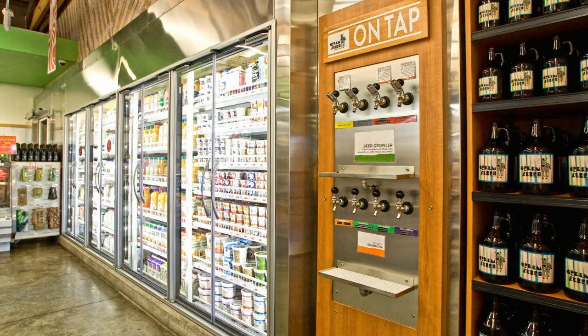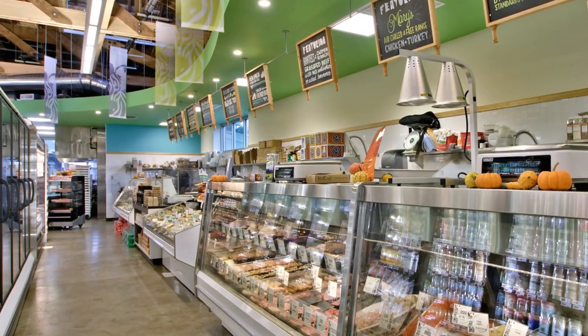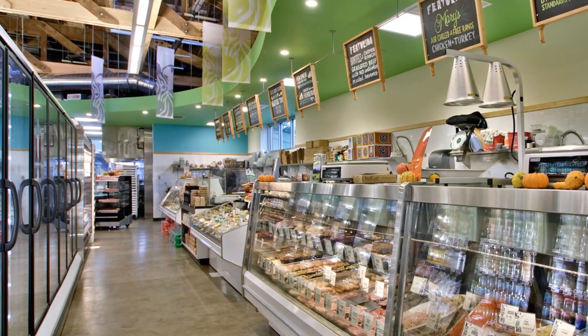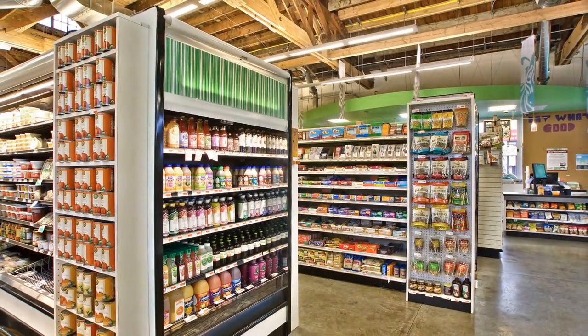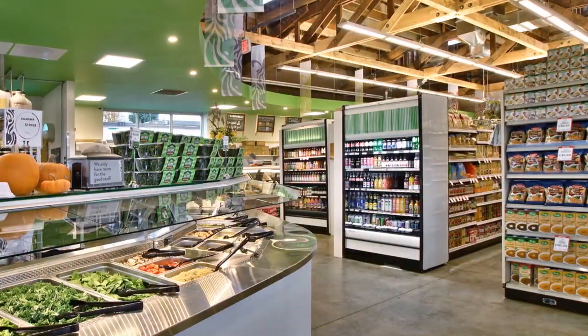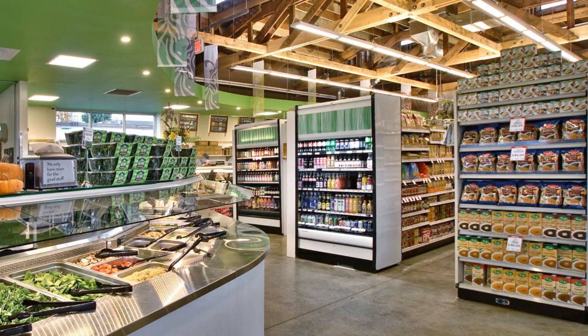In designing the space, KRS repurposed original materials from the gutted building, including exterior brick brought inside and exposed clerestory, along with Douglas fir planks in the previously covered ceiling.